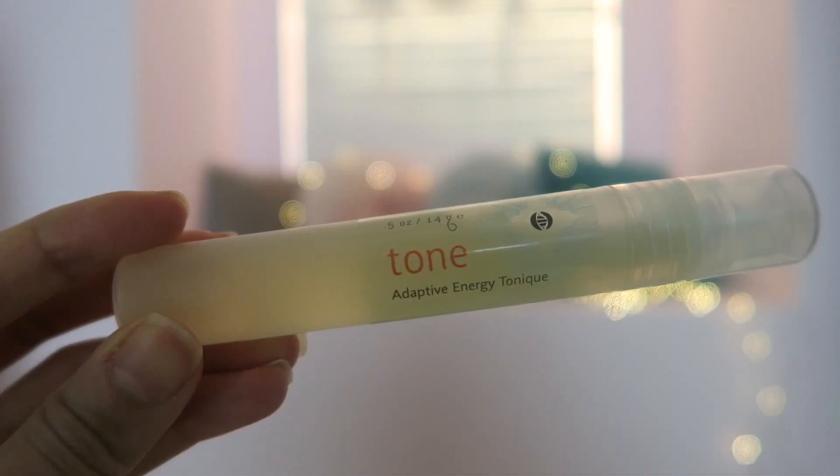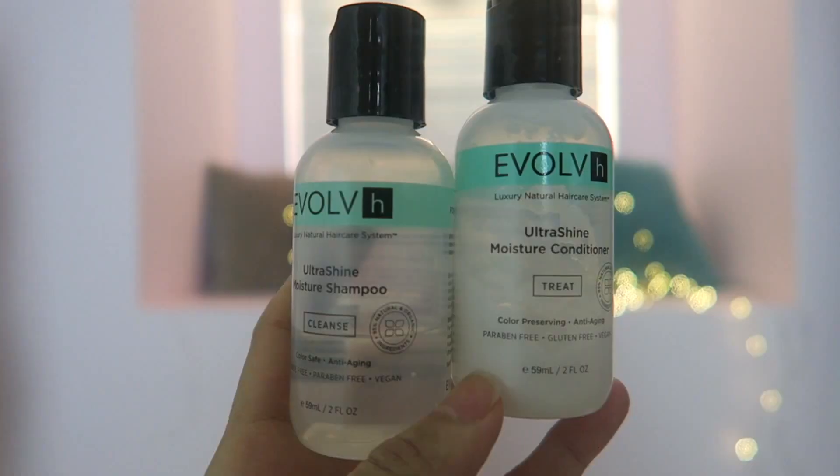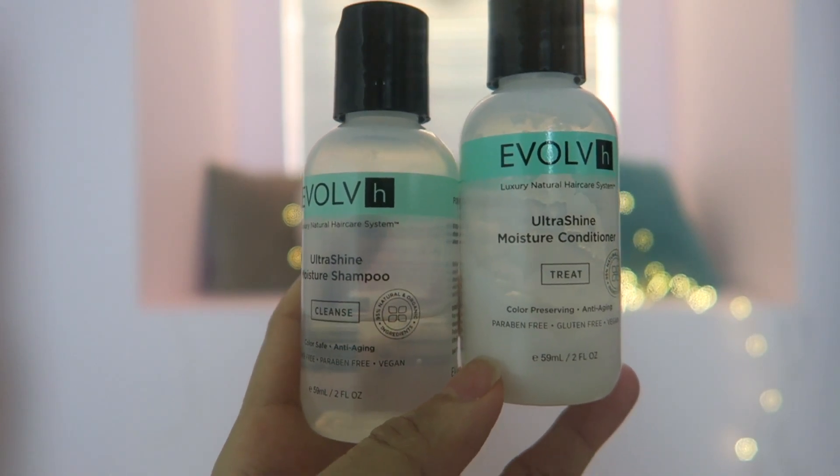Then I've got a toner that you spray on your face before you put the moisturizer, and I've got a shampoo and conditioner. The shampoo is all about cleansing and the conditioner is all about treating. It's really to give you shine and it's from Evolve H.